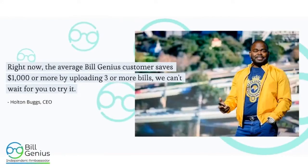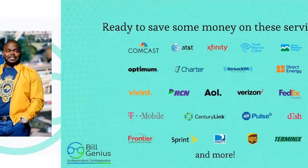This quote is from our CEO himself, Mr. Holton Buggs: the average Build Genius customer saves $1,000 or more by simply uploading three or more bills. I personally saved hundreds of dollars. It just makes sense — it's a genius concept.